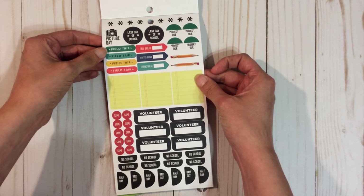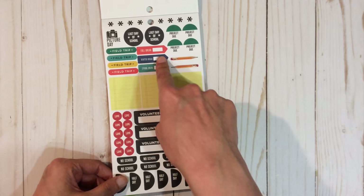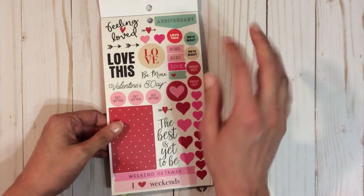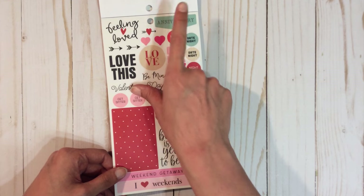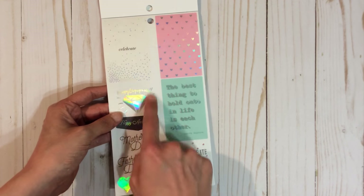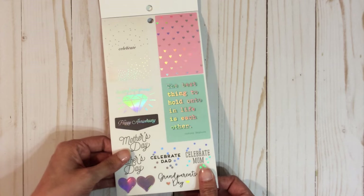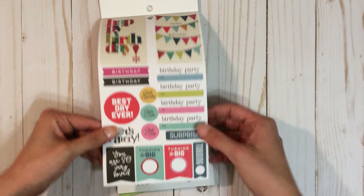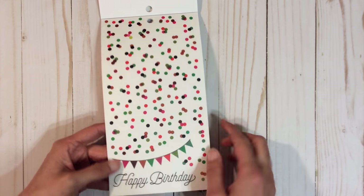There are some school-related stickers I didn't know came in here: 'no school,' 'half days,' 'game,' 'volunteer,' 'fall break.' Laura, I might give these to you — you're a teacher, you can use them for the kids too. For Valentine's: 'the best is yet to be,' 'feeling loved,' 'anniversary.' Our one-year anniversary is coming up in September, so I can use that. This is so pretty. 'Celebrate dad,' 'celebrate mom,' 'grandparents day' — really pretty. A whole page of birthday stuff: 'turning the big blank,' 'birthday party,' multi-colored confetti, and a 'happy birthday' banner.